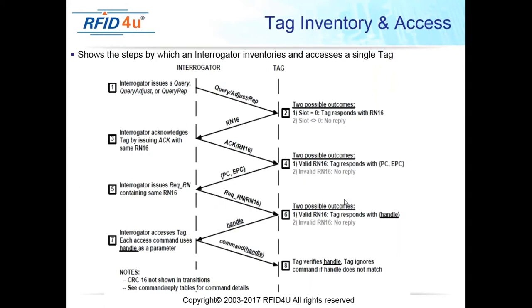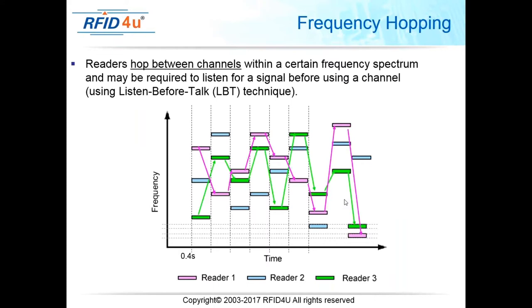The interrogator issues a query command and goes through the isolation process using an RN16 (random number). If it accepts the response, it proceeds to read the PC and EPC from that tag — identifying it — then accesses the actual tag data. This diagram illustrates how the reader goes through the process of isolating and reading each individual tag in a population.